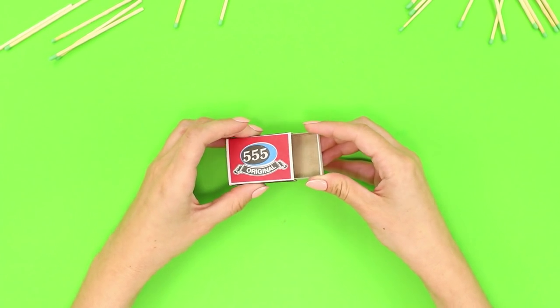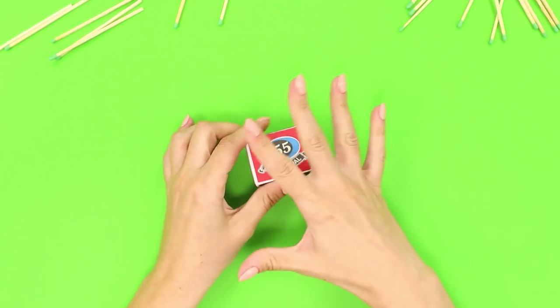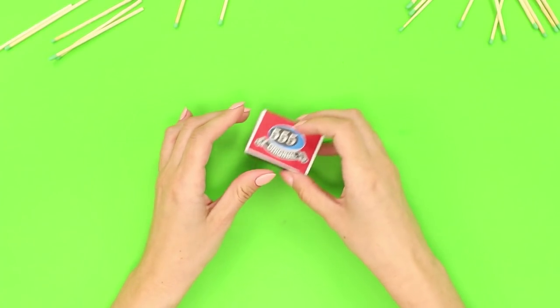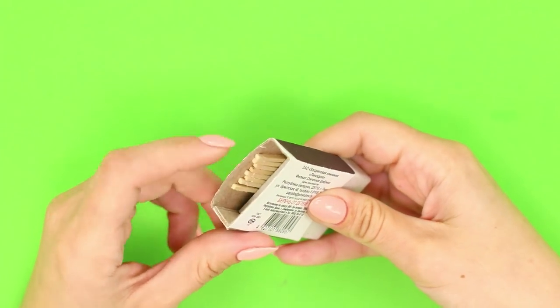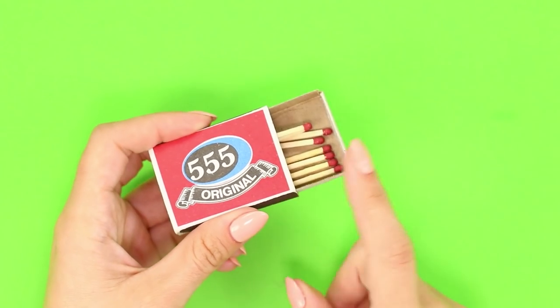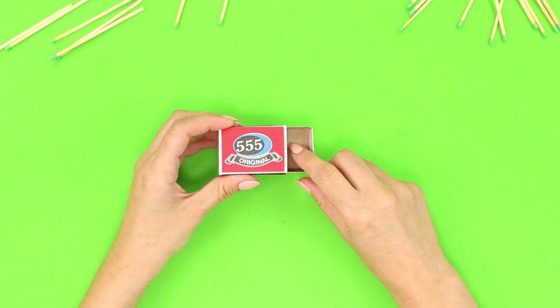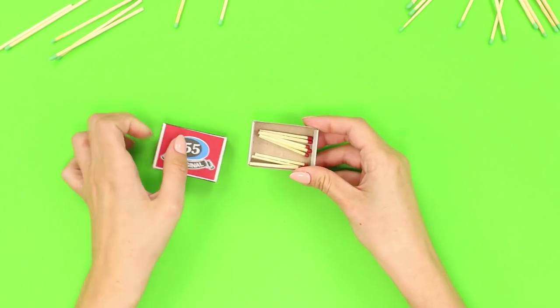Demonstrate to a friend an empty match box, close it and pronounce the spell, then open the box — you have a replenishment! The secret is to lay a few matches between the drawer and the lid. Show the empty box, close it, and the matches fall inside. Simple, fast, and effective.